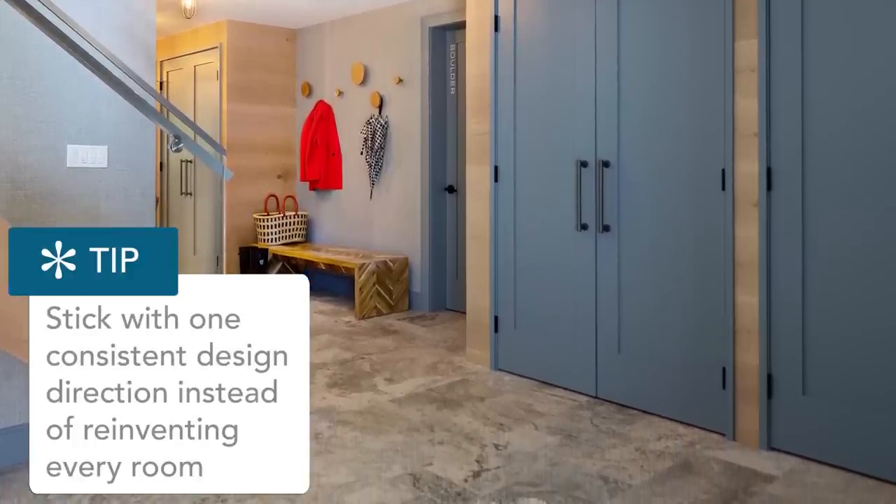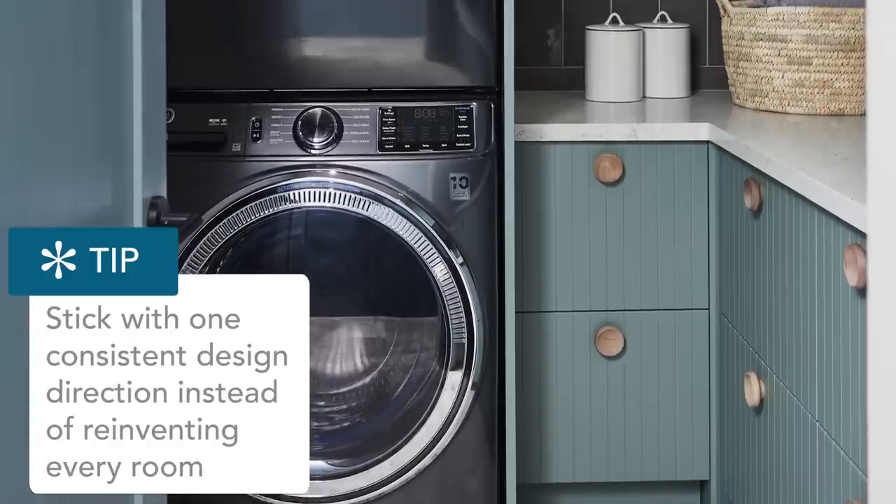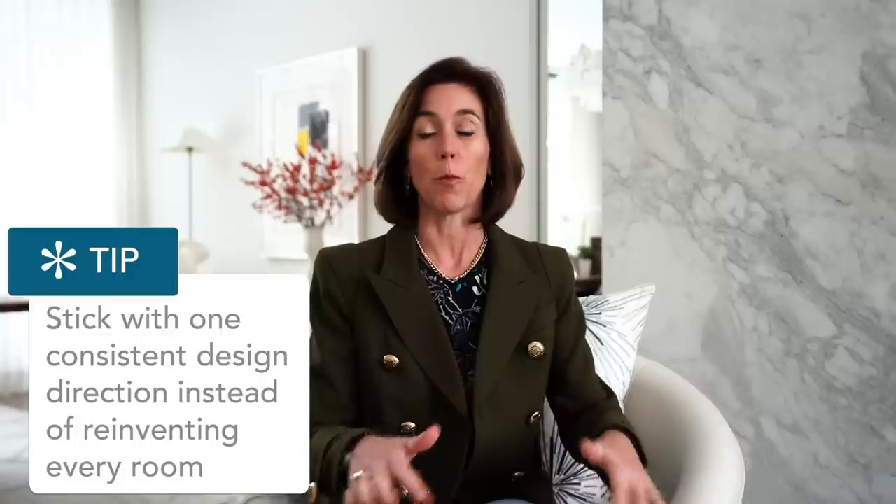Stay with your design direction. Don't try to make a house that does something different in each and every room. What you always want is your home to feel consistent, cohesive, and to flow from front to back, from top to bottom, inside and out. That's always my goal for every single project.